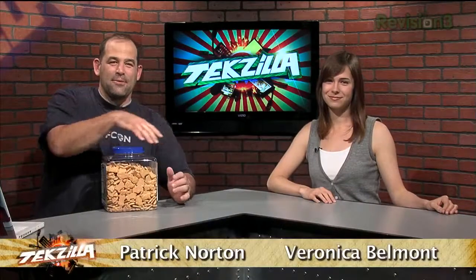Welcome to Techzilla. I'm Patrick Norton. I'm Veronica Belmont. Animal Cracker? I've got lip gloss on now, so I can't eat anything else. You can reapply lip gloss.